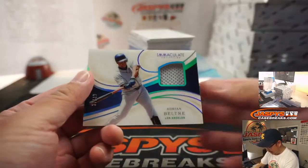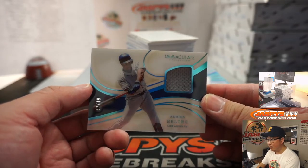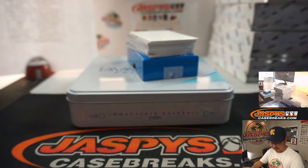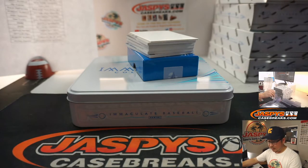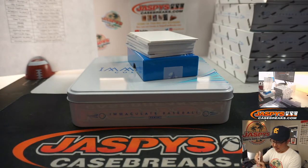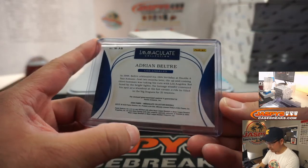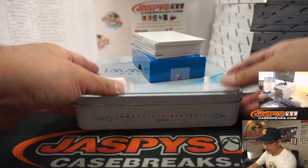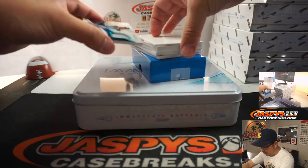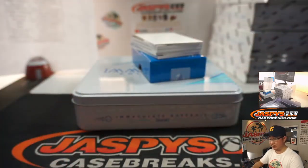Next card is Adrian Beltre, Dodgers edition, 37 out of 49. Didn't he hit like 49 home runs when he was a Dodger? That's Rhea with my boys in blue. Eddie Murray also for the Dodgers, 49 out of 49 — yeah, he was a Dodger for a bit.